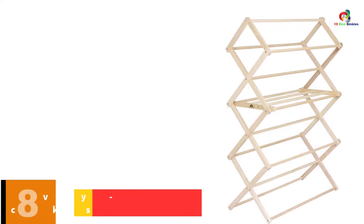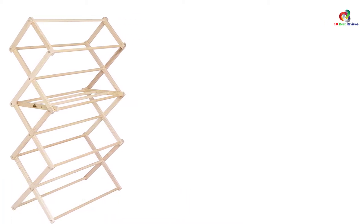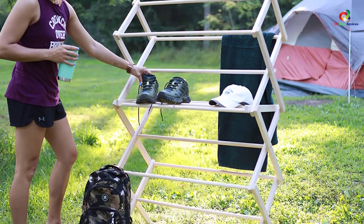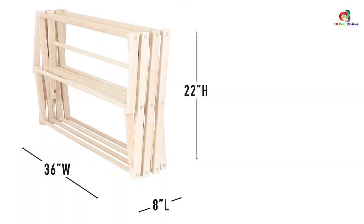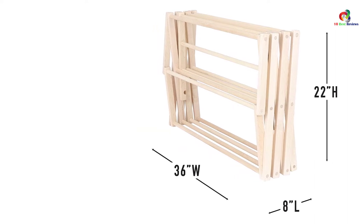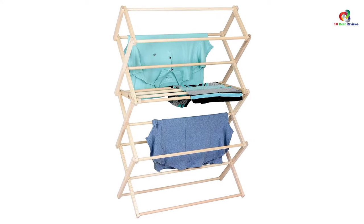At number 8, we have the Pennsylvania Woodworks Heavy Duty Clothes Drying Rack. Other than having a solid drying rack, style is also a factor to consider. Made from maple hardwood, it ensures durability and strength. Different from other racks, this one is firmly affixed with three-quarter inch dowels to prevent wobbling and shaking. Measuring 52H x 17W x 36W inches, it provides ample space to suit towels and large shirts. The drying rack is foldable to save space when not in use, and it also helps keep clothes fresh and wrinkle-free.